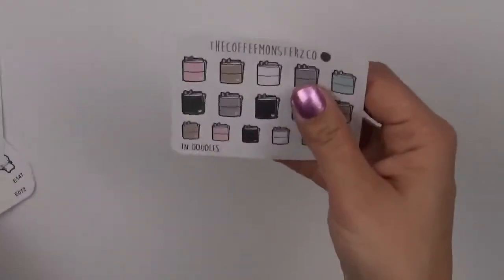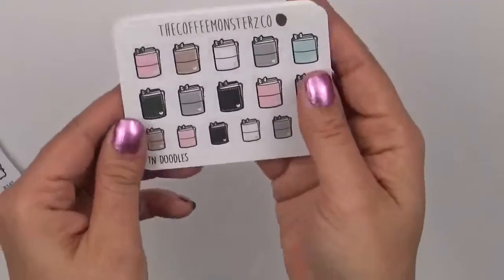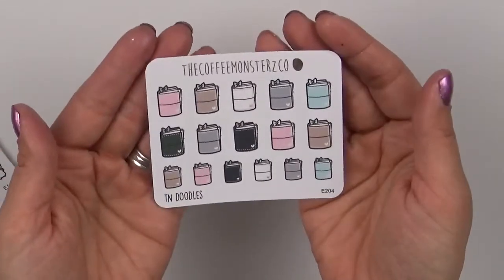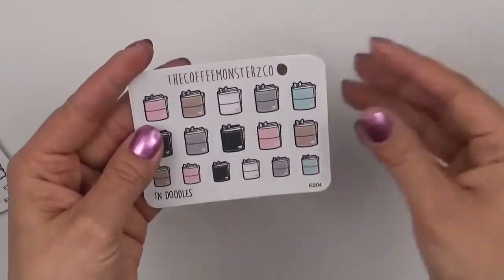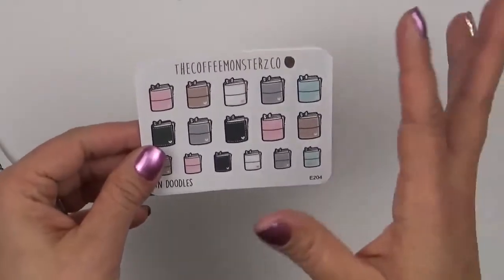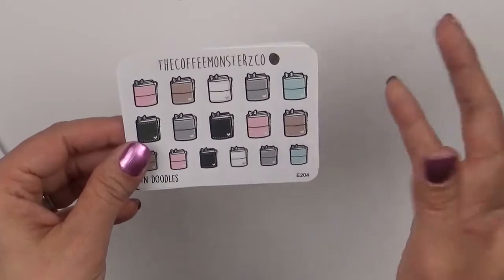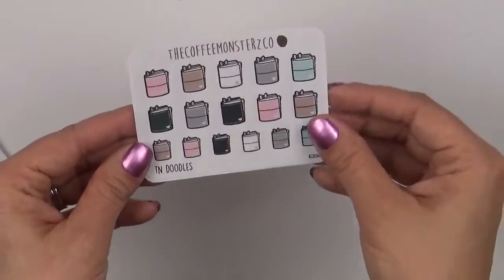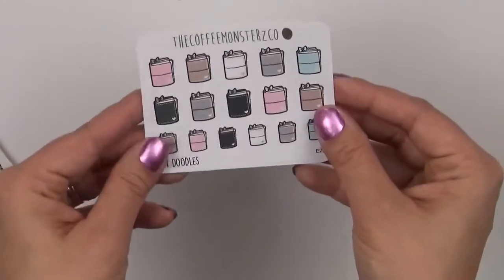I got two sets of the traveler's notebook stickers because now since I'm part of the traveler's notebook family I wanted to go ahead and use those. I do have other planner stickers but they're more so for Erin Condren or ring-bound planners. So I wanted to pick these up and I got two of them.